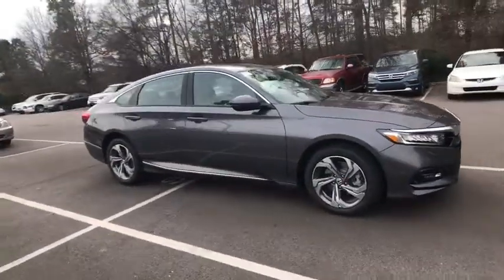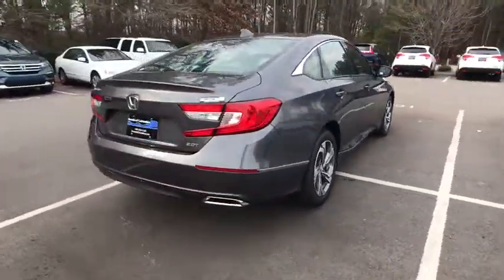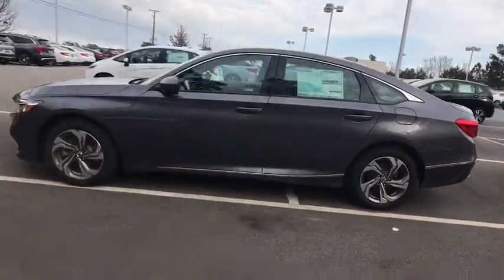The 2018 Honda Accord: ingeniously simple, yet overflowing with luxury and technological creativity — all that and more in the Accord. This vehicle has less than 100 miles. Here are some of this vehicle's great options.